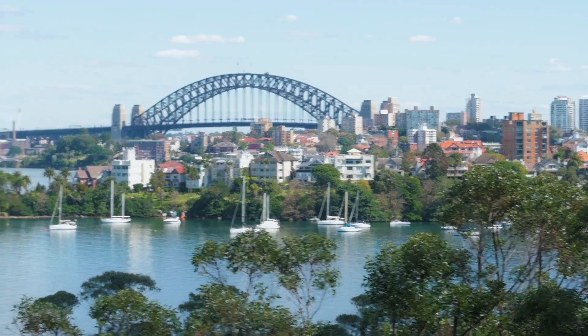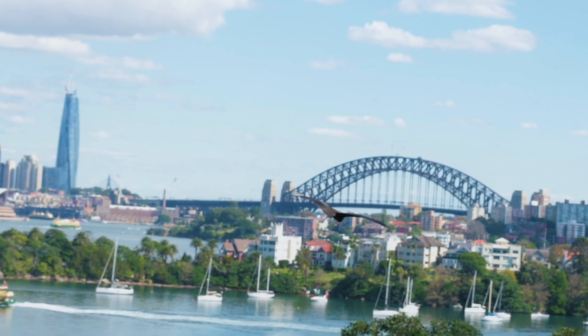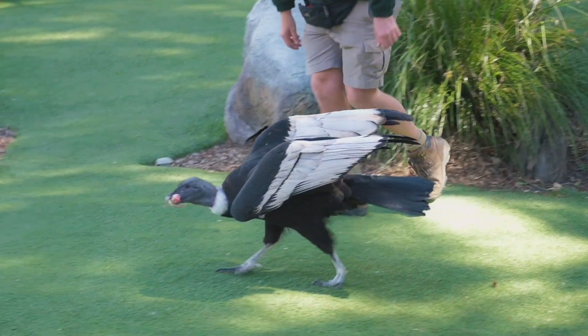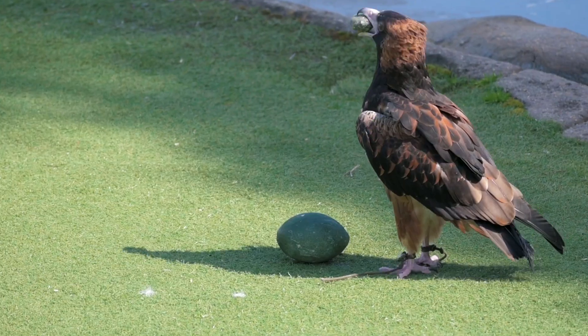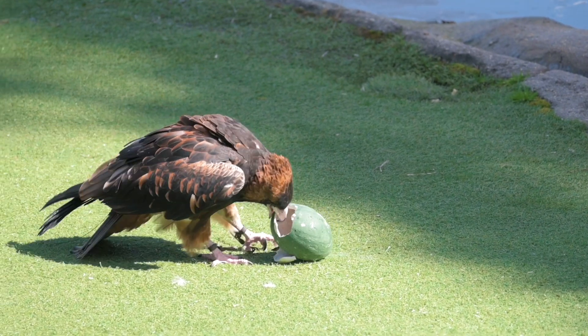One of the most iconic demonstrations here at Taronga has got to be the free flight bird show. Not only do you get to see an amazing array of different bird species, you also have that epic view over Sydney Harbour. Those birds can be pretty hard to film but it's such a good show with an epic backdrop, and now I reckon it's time to go find some other favourites.